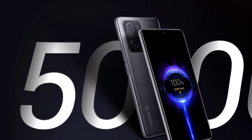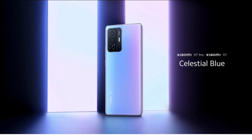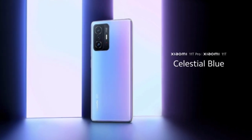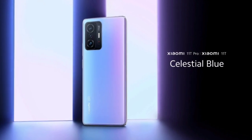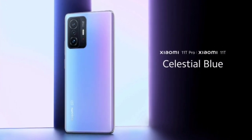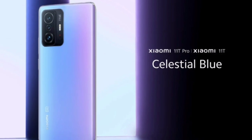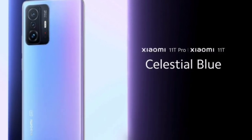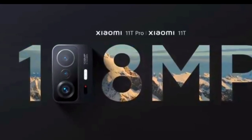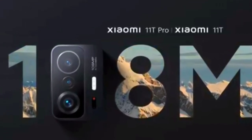The Mi 11T Pro and Mi 11T both come with a 6.67-inch 120Hz AMOLED display, protected by Corning Gorilla Glass Victus with a peak brightness of up to 1000 nits. The Mi 11T Pro is powered by Snapdragon 888 and comes in 8GB and 16GB memory options, while the Mi 11T runs on MediaTek Dimensity 1200 with only an 8GB RAM option. Only the Pro variant comes with 120W fast charging; the Mi 11T comes with 67W fast charging despite both having a 5000mAh battery. Both devices come with a triple camera setup featuring a primary 108MP wide lens, an 8MP ultra-wide, and a 5MP macro lens, plus a 16MP front camera.